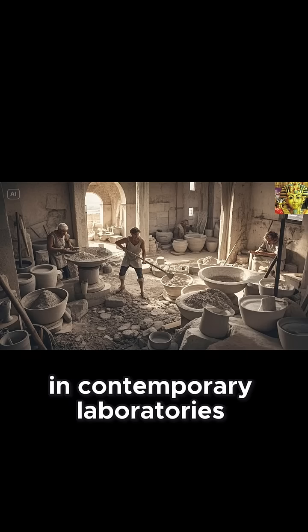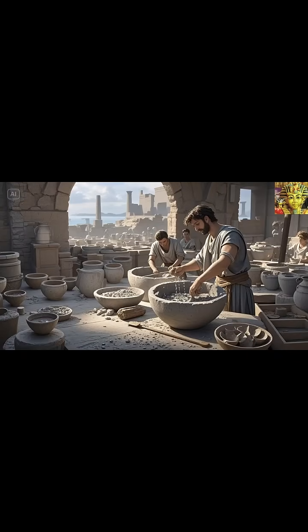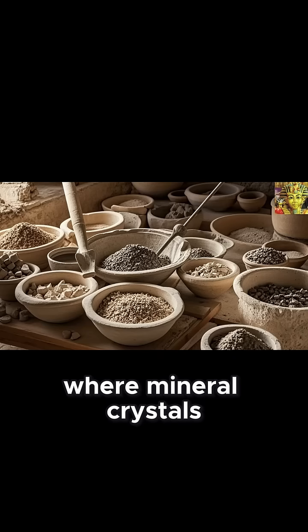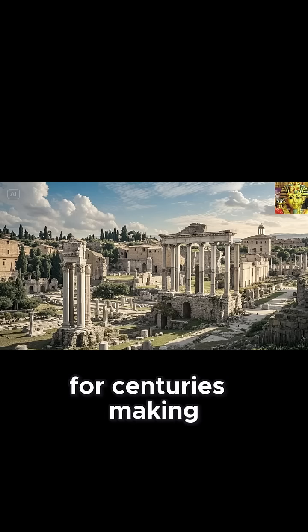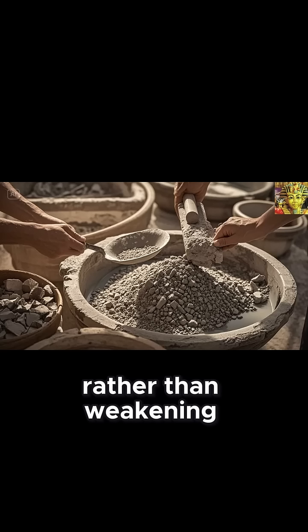In contemporary laboratories, scientists struggle to decode this miraculous concrete. Electron microscopes reveal a spiderweb-like nanostructure where mineral crystals interlock to prevent crack propagation. X-rays show how chemical reactions continue for centuries, making the concrete grow stronger with time rather than weakening.